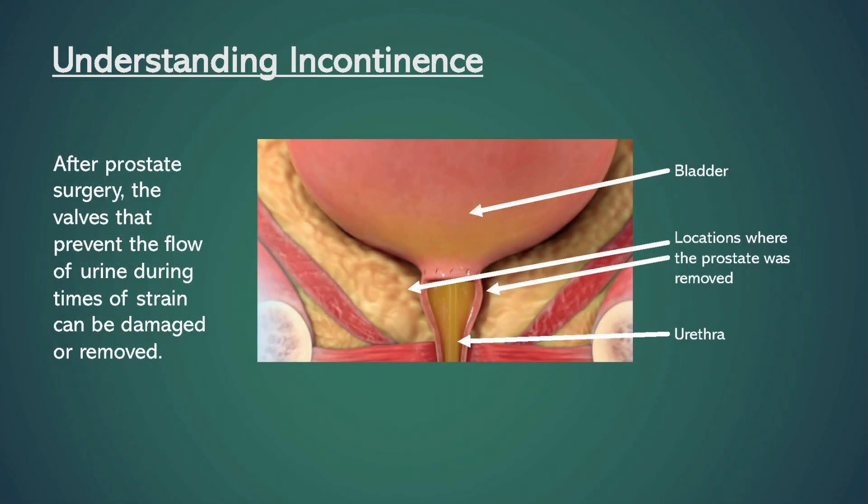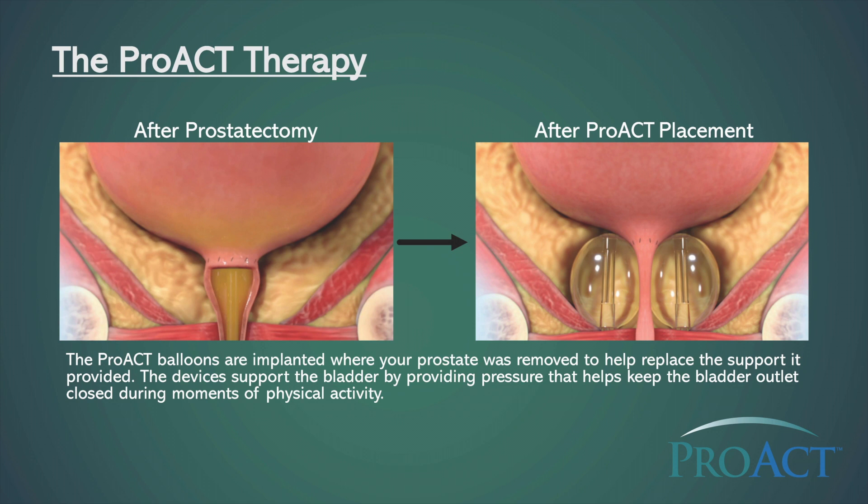After prostate surgery, you may not be able to prevent the flow of urine during times of strain. The PROACT therapy works by implanting two balloon devices where your prostate was removed to help replace the support it provided. The devices support your bladder by providing pressure that helps keep the bladder outlet closed during moments of physical activity.